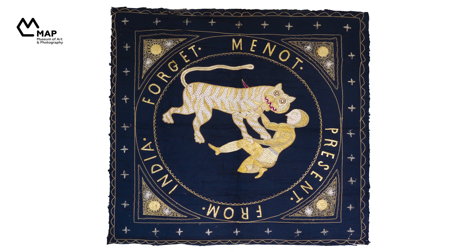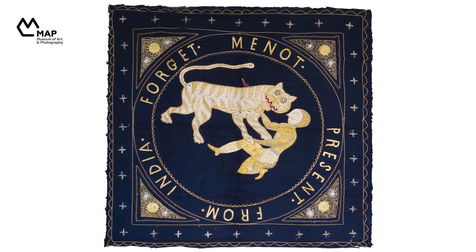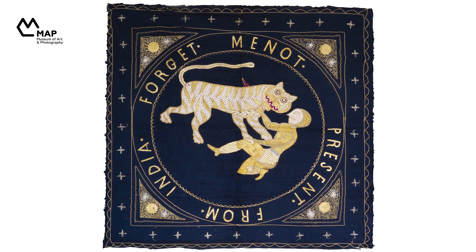Our exploration of the idea begins here, as we discuss the possibilities of how a textile made in India becomes a keepsake when it travels with its European owner. Let's begin with the text: 'Forget-Me-Not, present from India,' that circles the emblematic tiger and man.